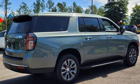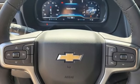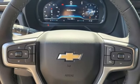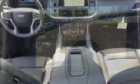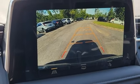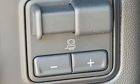V8 engine, front heated leather bucket seats, integrated navigation system with voice activation, auto-dimming rearview mirror, dual-zone climate control, Wi-Fi hotspot, streaming audio, hands-free lift gate, inductive device charging, and automatic transmission.